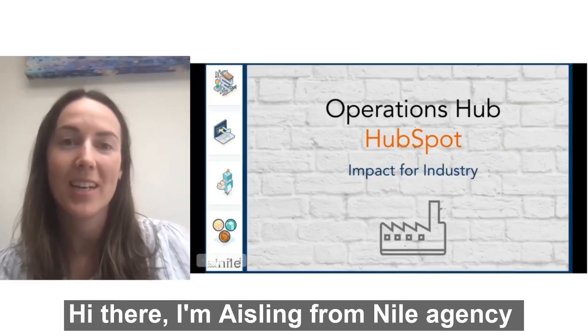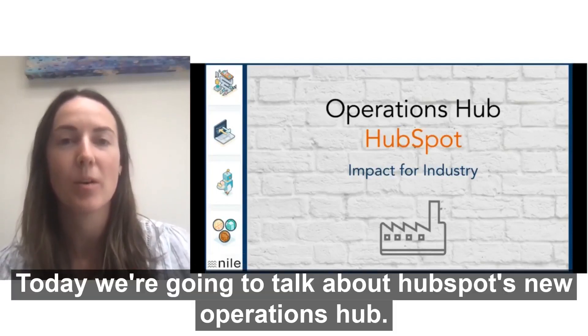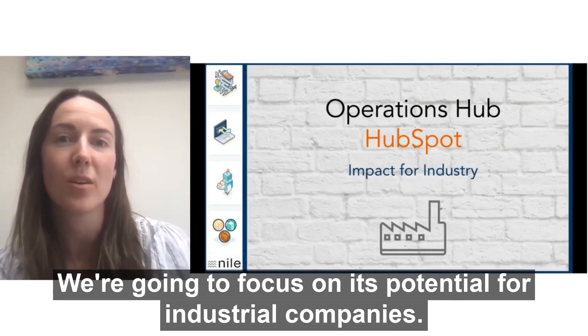Hi there, I'm Aisling from Nile Agency. Today we're going to talk about HubSpot's new Operations Hub and we're going to focus on its potential for industrial companies.